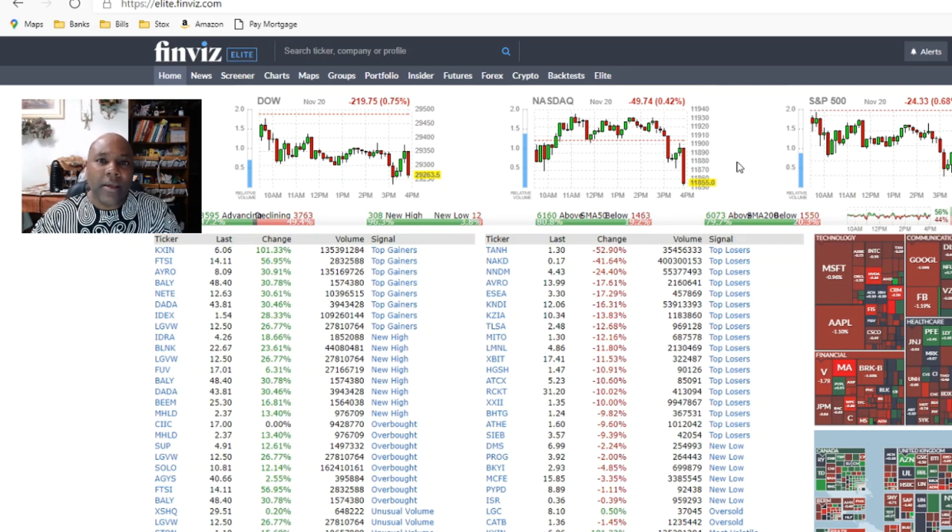Ladies and gentlemen, those big red candles at the end of the day mean that smart money — hedge funds, millionaire and billionaire investors — appear to be pulling money out of the stock market. People buying millions and millions of dollars worth of shares are the ones that move stock prices up and down, not you and definitely not me. When they pull their money out, if your money is in and theirs is out, yours is at risk and theirs is in the bank.